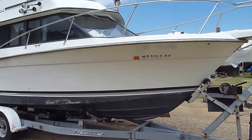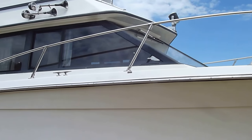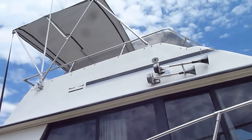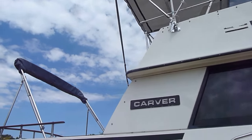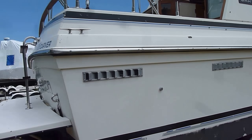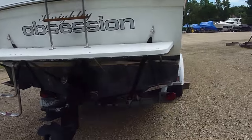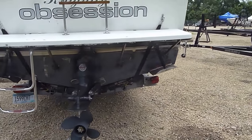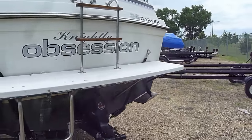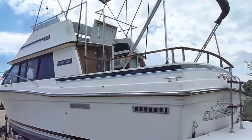Very cool, very neat boat — it is trailerable and comes with an easy load trailer. It has lots of big windows, a nice bimini top up on the bridge, and there's also a bimini top that goes over the back cockpit. There's a nice big swim platform on this boat, the outdrive is in nice shape, swim ladder on the back, trim tabs — just a very cool setup.